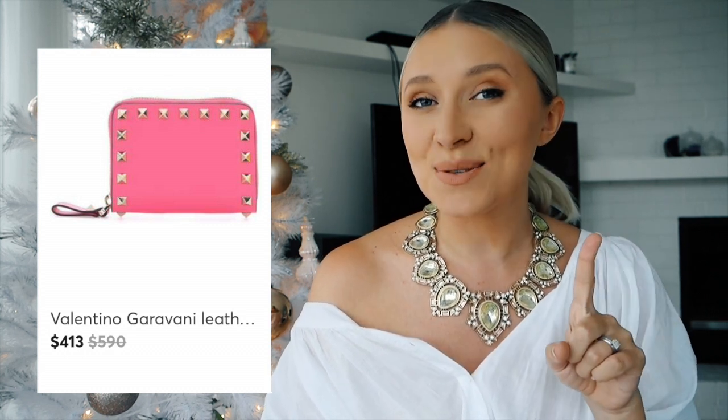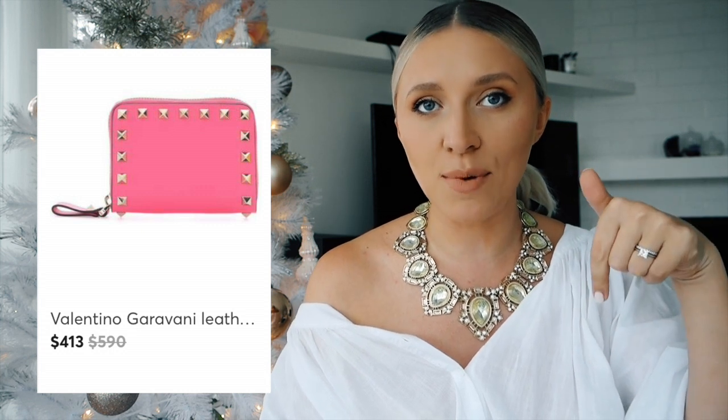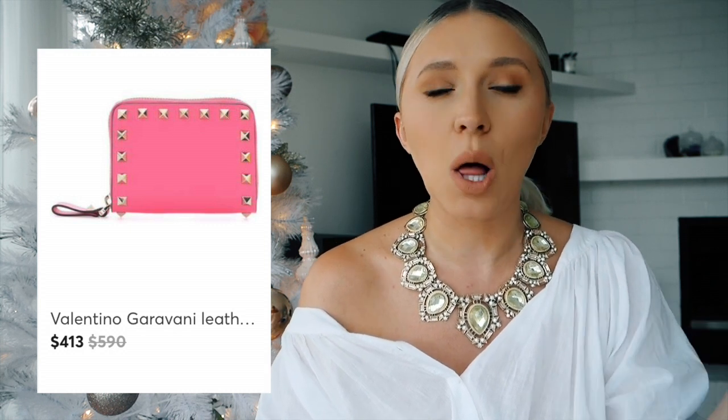By the way, this gift guide is not going to have any shoes or clothes because the price point is just way too high. So let's get started with what you could get for Valentino. First thing I have is the Valentino rock stud card holder, which I found in a beautiful color pink. It's got the signature pyramid shaped rock studs and this wallet is actually on sale — I've left the links down below.